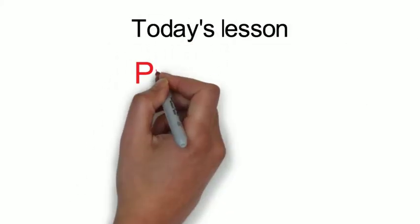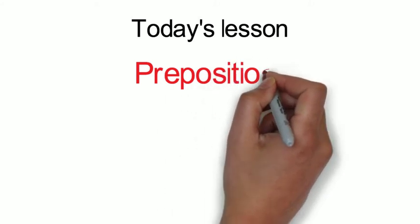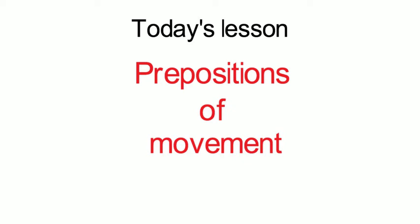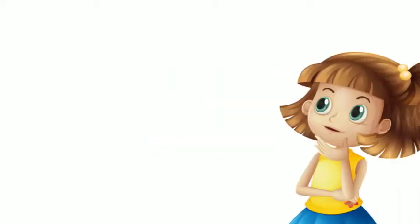Today, we are going to talk about words, or prepositions, to show movement to and from a place. This can sometimes be a difficult topic, so we will use a lot of pictures to demonstrate the topic. These prepositions show where things move. Here is a list of words that we will be talking about today.